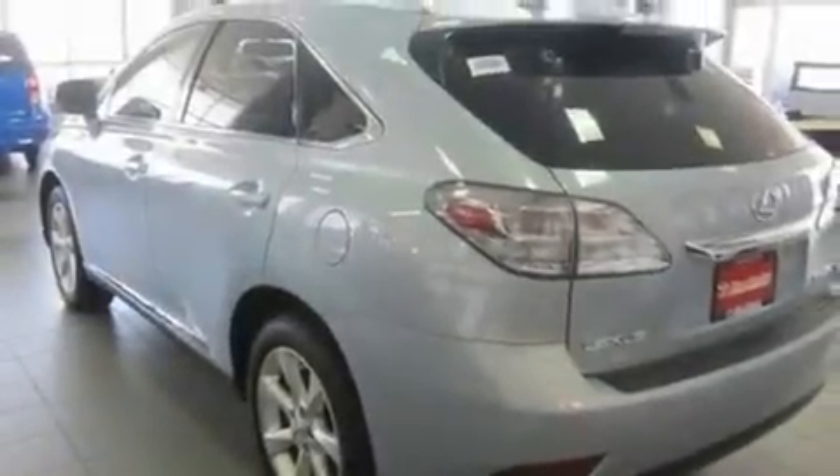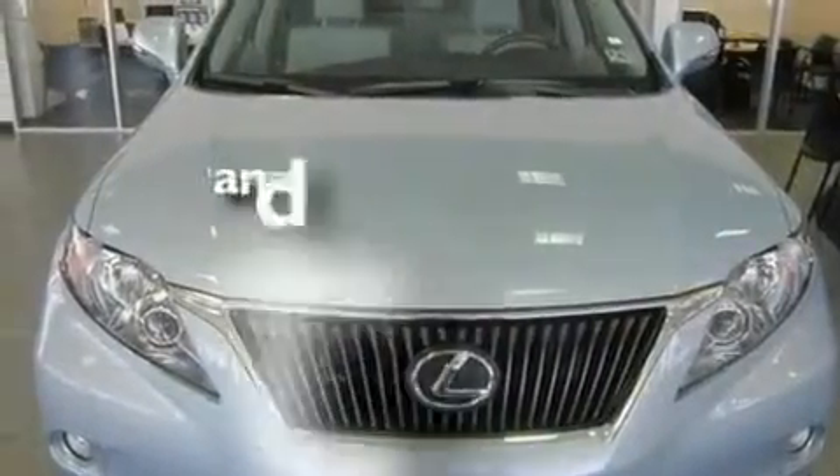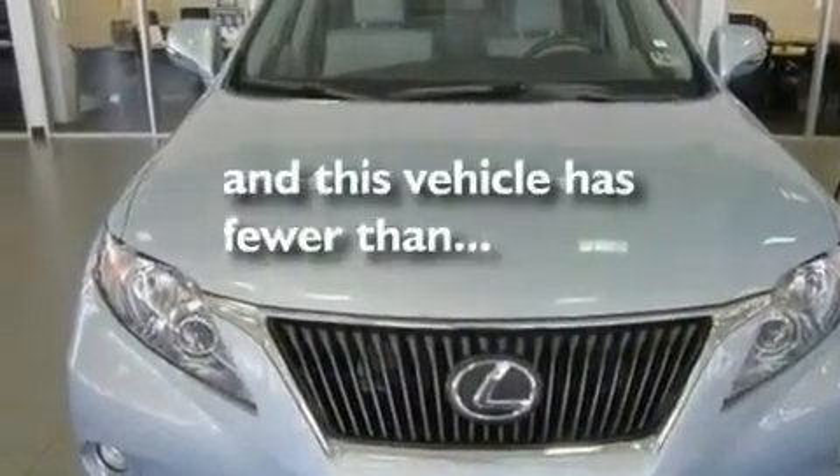Its top features include a sunroof, dual power seats, a navigation system, a CD player, leather seats, tinted glass, air conditioning, and cruise control. This vehicle has less than 24,000 miles.